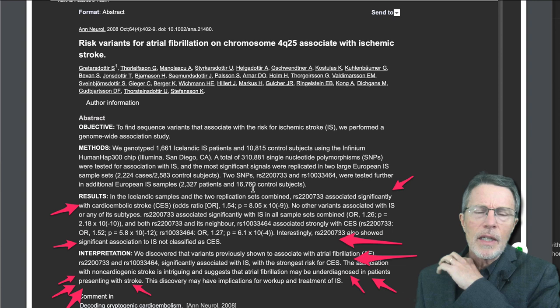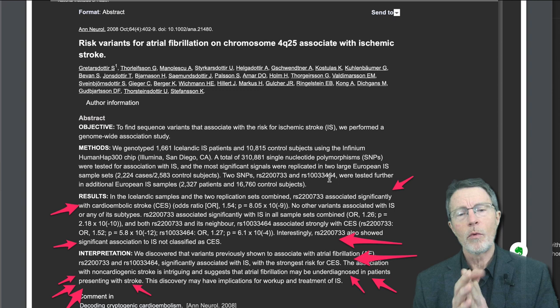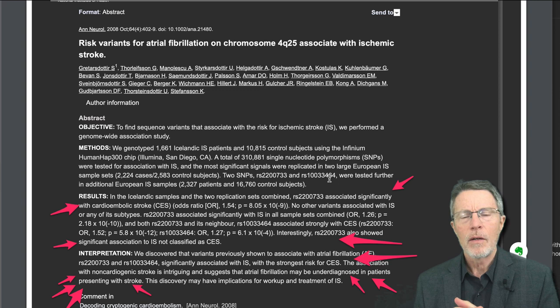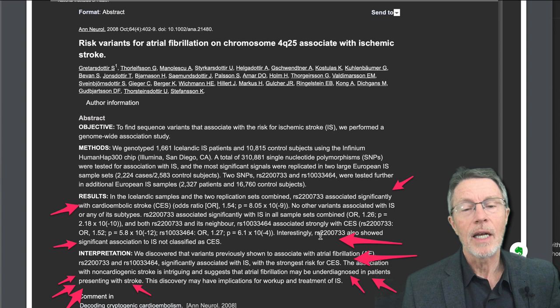They found two SNPs: RS2200733 and RS10033464. The first one was actually associated with non-cardioembolic stroke. What is cardioembolic stroke? Break it down: cardio meaning heart, embolic meaning clot — so it's a stroke coming from a clot in the heart. Give me a few minutes and we'll get into why that distinction is important.